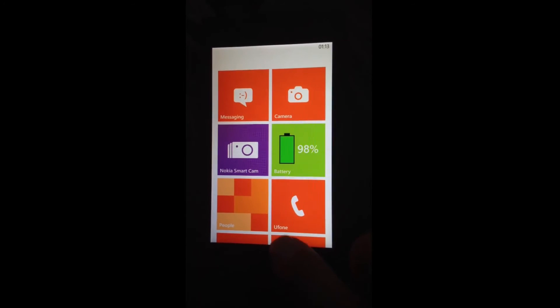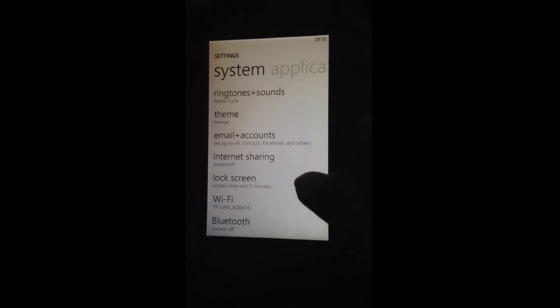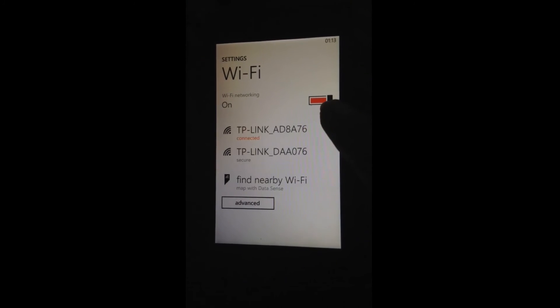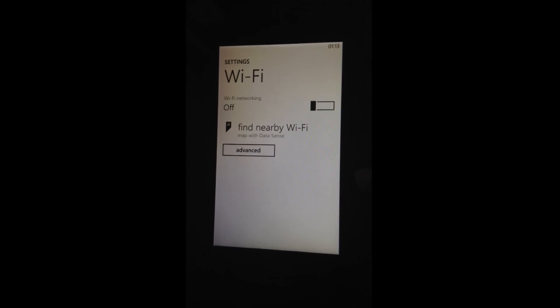Our Lumia mobile consistently scans for Wi-Fi networks. If we are not using Wi-Fi, it's better to turn it off, and when sleeping we can also turn off Wi-Fi to save the battery.